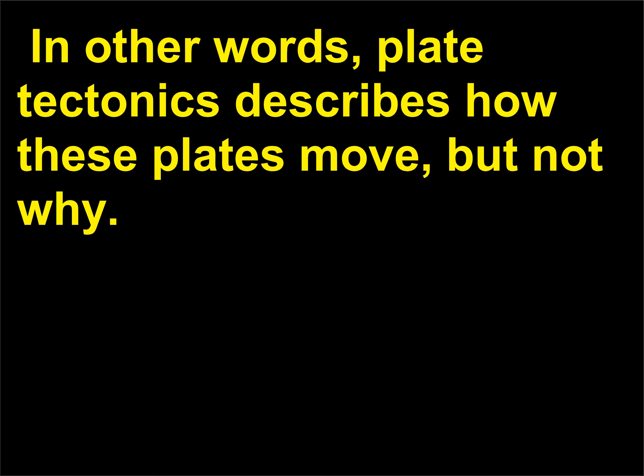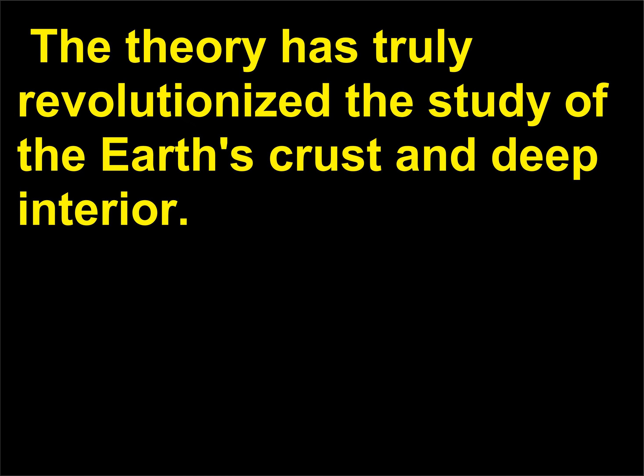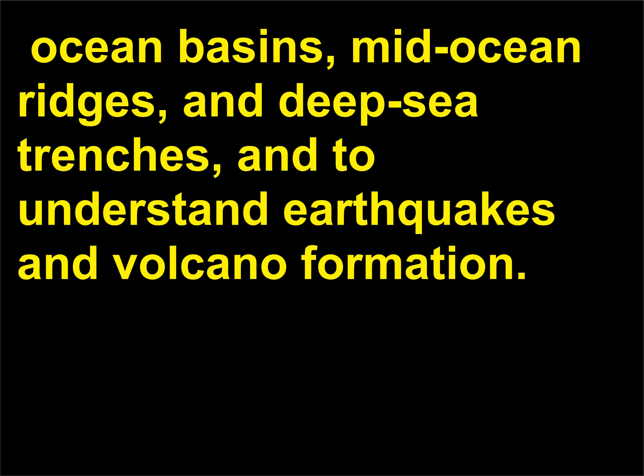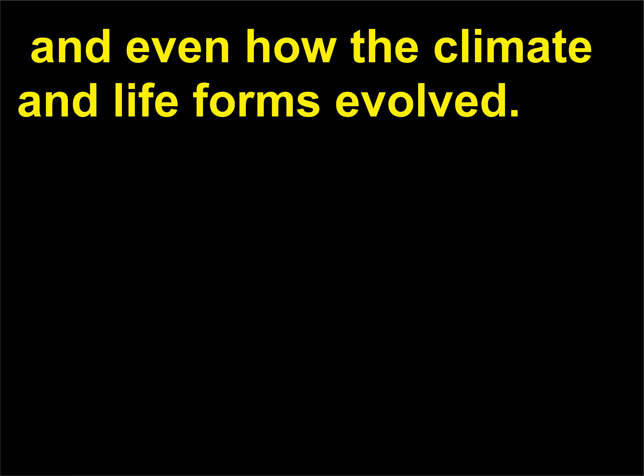In other words, plate tectonics describes how these plates move, but not why. Overall, plate tectonics combines Wegener's theory of continental displacement (or drift) and Hess's discovery of seafloor spreading. The theory has truly revolutionized the study of the Earth's crust and deep interior. It allows scientists to study and understand the formation of mountains, volcanoes, ocean basins, mid-ocean ridges, and deep sea trenches, and to understand earthquakes and volcano formation. It also gives clues as to how the continents and oceans looked in the geologic past, and even how the climate and life forms evolved.